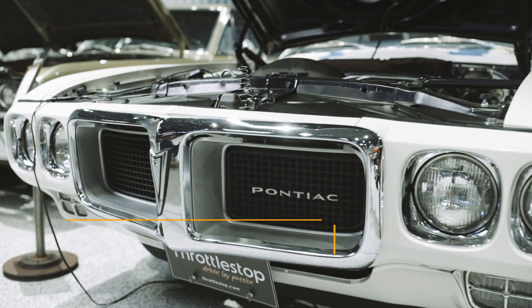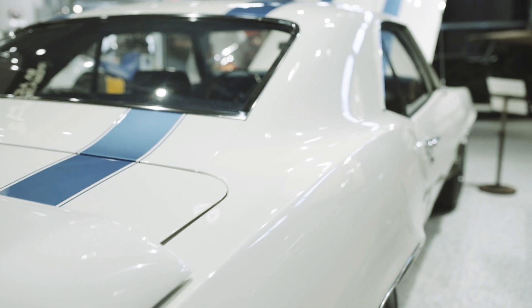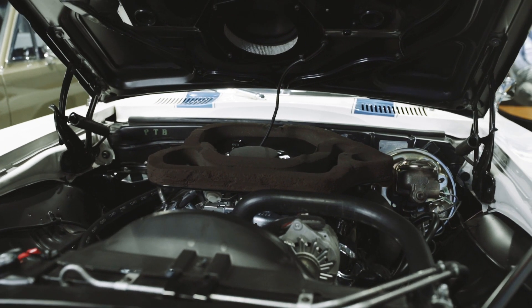I'd like to introduce another addition to our great muscle car collection. This is a 1969 Pontiac Trans Am. They manufactured 697 units, so it's a very limited production car. It has a 400 cubic inch Ram Air 3 V8 power plant.